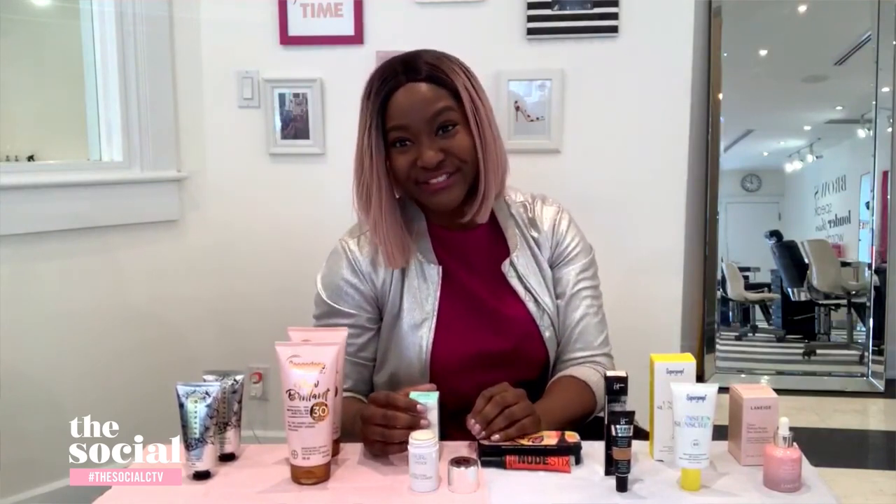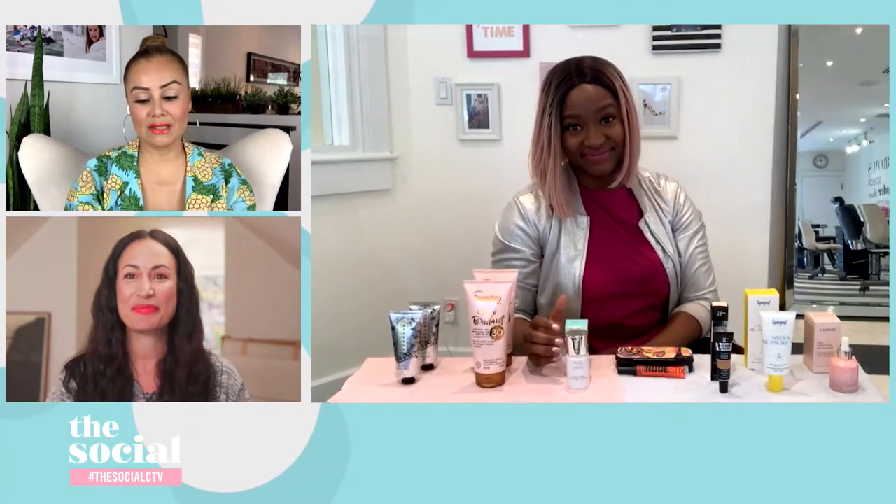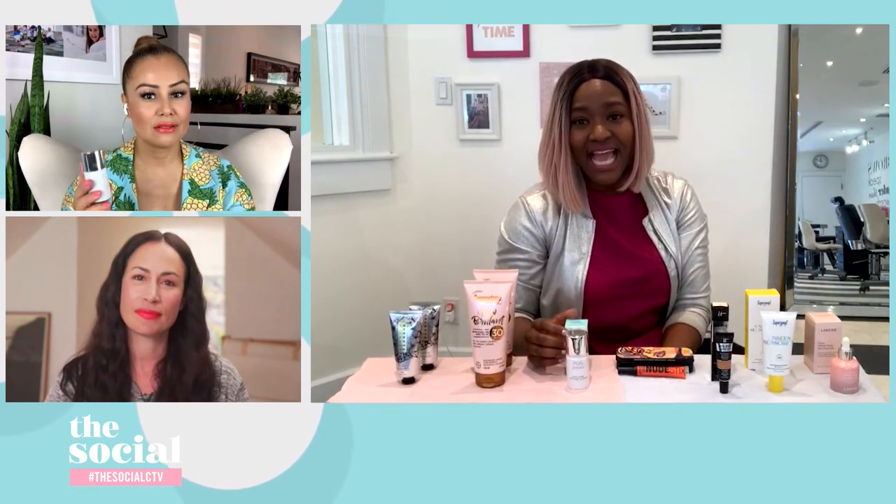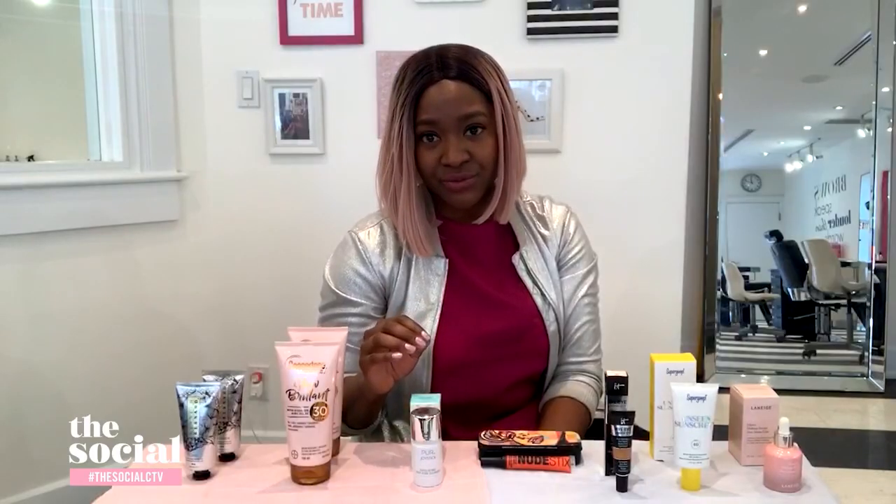It smells lovely and light. It's absolutely gentle enough to be used daily — because it has clay in it, it's balancing, so you're never at risk of over-drying your skin.